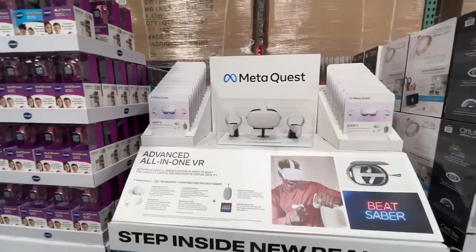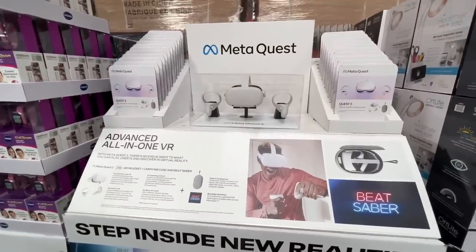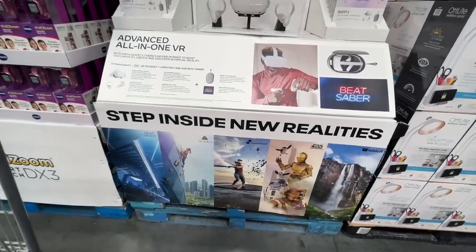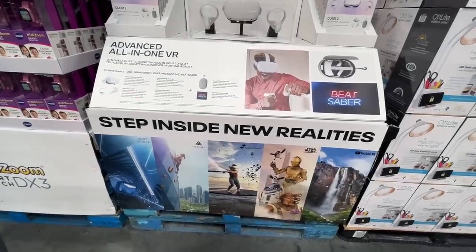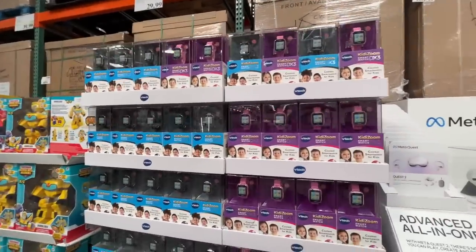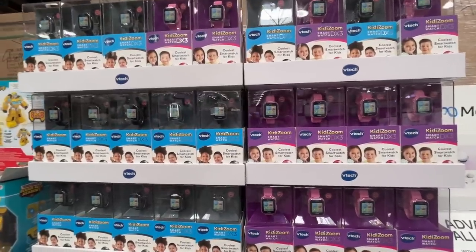$400 for a Meta Quest — are you part of the metaverse yet? I'm not. Don't think I'll ever be. Also, I don't like Star Wars — little fun fact about me.